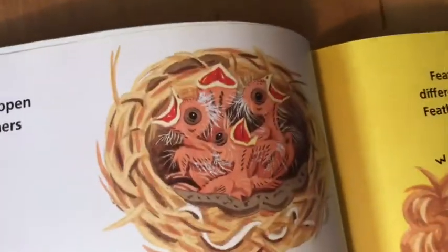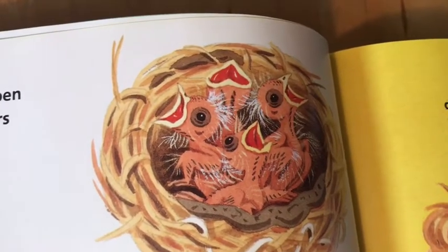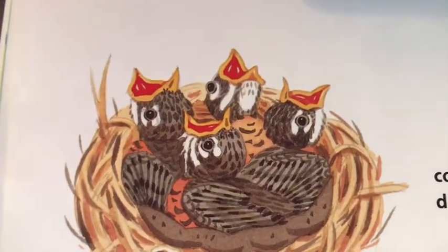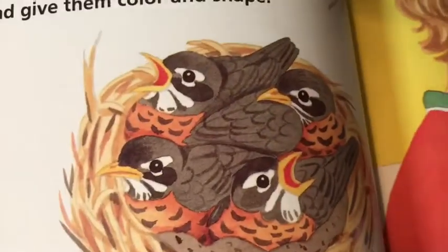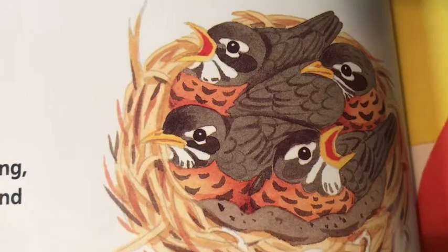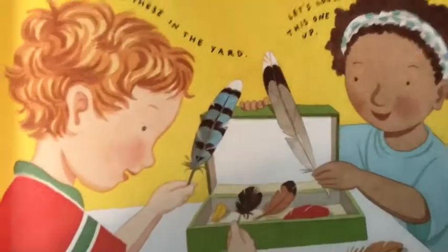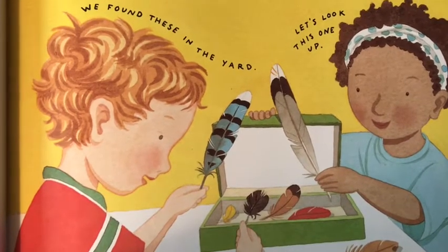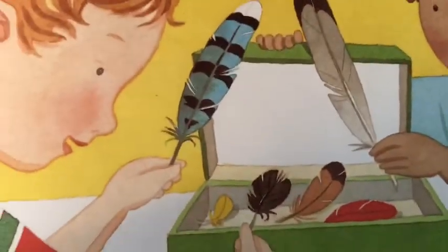In a few days the baby robins open their eyes. Soft, warm down feathers begin to appear on their bodies. Then bigger feathers grow and cover the down — they keep the robins dry and give them color and shape. About 14 days after hatching, the robins have their wing and tail feathers — these are their flight feathers, the feathers they will use to fly. Feathers are light but very strong. They are what make birds so different from all other creatures on earth. Only birds have feathers. Feathers come in many shapes, sizes, and colors.